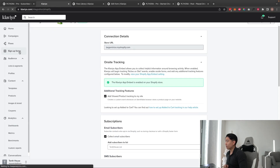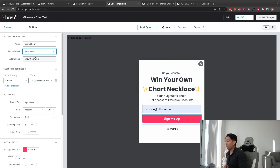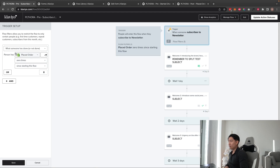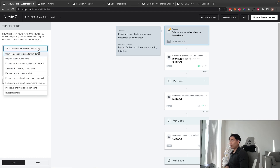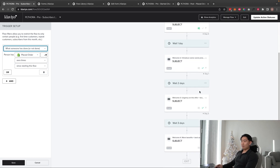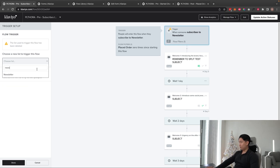To verify which list to use, go into your pop-up forms, click into whichever pop-up is live, go to Edit Form, click the sign-up button, and check 'List to Submit To' — in this case it's Newsletter. So connect the flow to the Newsletter list. For flow filters, make sure you have 'Placed Order Zero Times Since Starting This Flow' so people who purchase are moved to the post-purchase series instead.